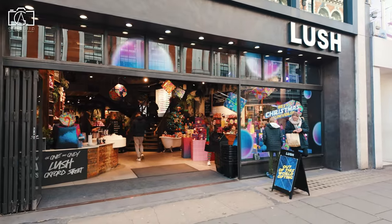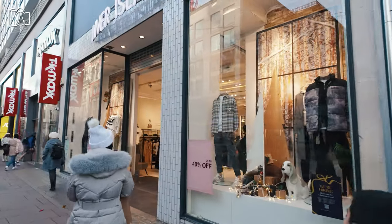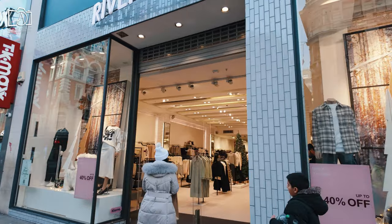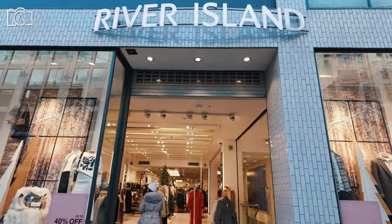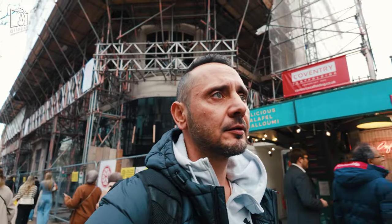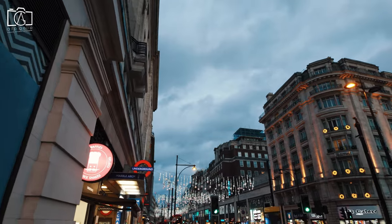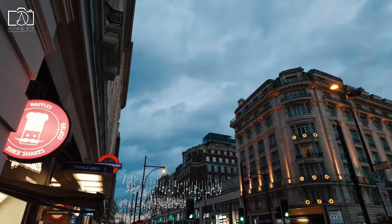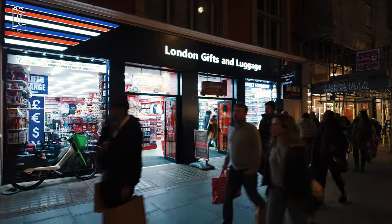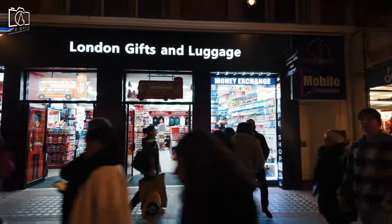The best time to visit Oxford Street largely depends on your preferences. For those who enjoy a bustling atmosphere and want to see the street at its most vibrant, the weekends or late afternoons are ideal, though these times can also be the most crowded. If you prefer a quieter shopping experience, weekday mornings tend to be less hectic, providing a more relaxed environment. The festive season, particularly from mid-November to December, is a magical time to visit, with the famous Christmas lights and decorations enhancing the street's charm. If you're looking to take advantage of sales, the periods immediately after Christmas and during the summer are when many stores offer significant discounts.